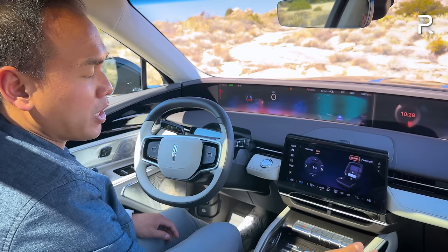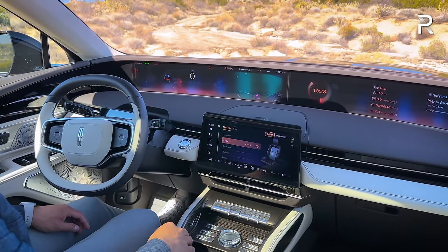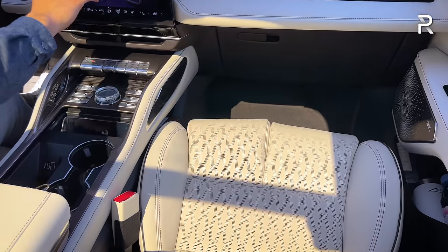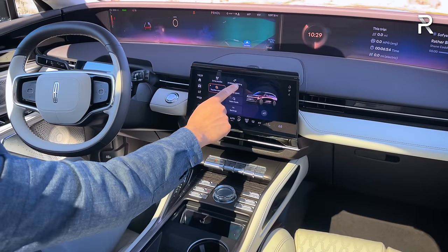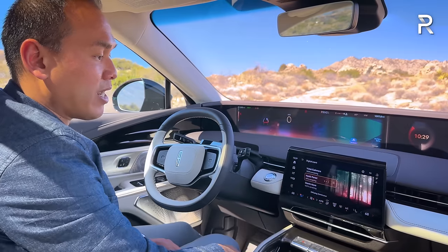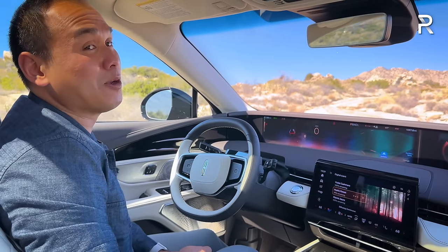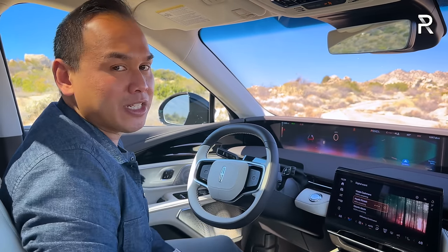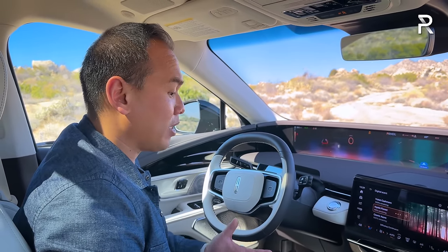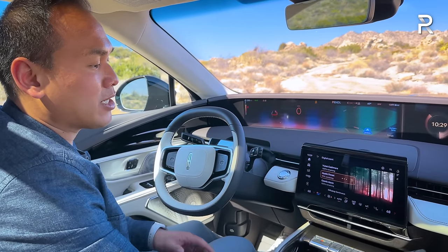In the seat controls, you can adjust lumbar adjustments and activate the massage function. I have it on relax mode, and the massage function on this car works well — it's also available on the passenger side. The digital scent feature is also new for Lincoln Motor Company. I have it on Mystic Forest right now, set to three different intensity levels. The smells in this car are really good — Lincoln says they'll add two more scents later that you can purchase from your dealership.